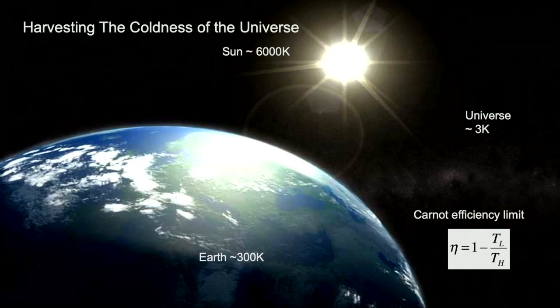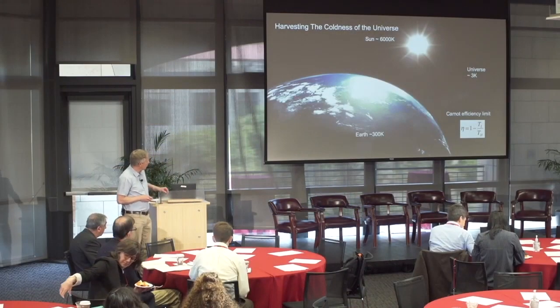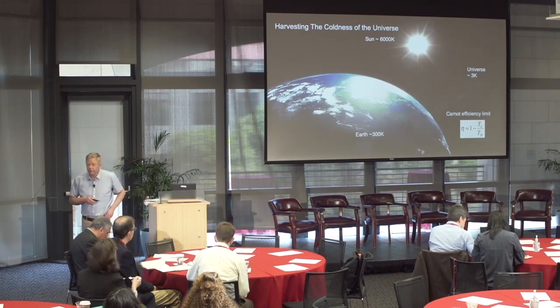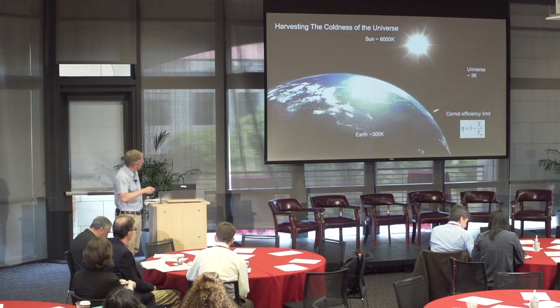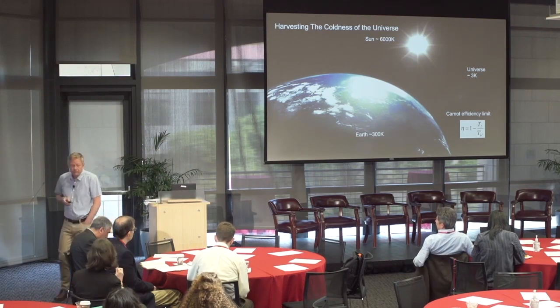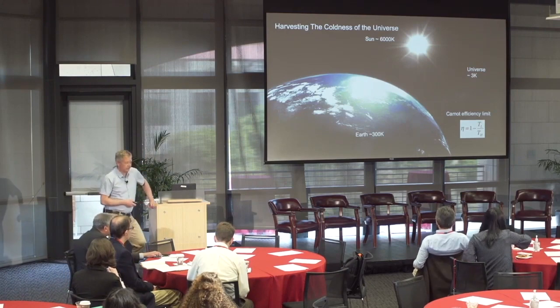Intriguingly, one can also harvest energy from another temperature differential — the Earth as a hot body at around 300 Kelvin compared to the cold universe. There's a notable 300 Kelvin differential. Wouldn't it be wonderful if we could use all that space around us to harvest energy? The energy flux from the sun toward the Earth is actually balanced by this energy flux out; otherwise, the Earth would notably heat up over time. So there are notable energy fluxes to be tapped into.